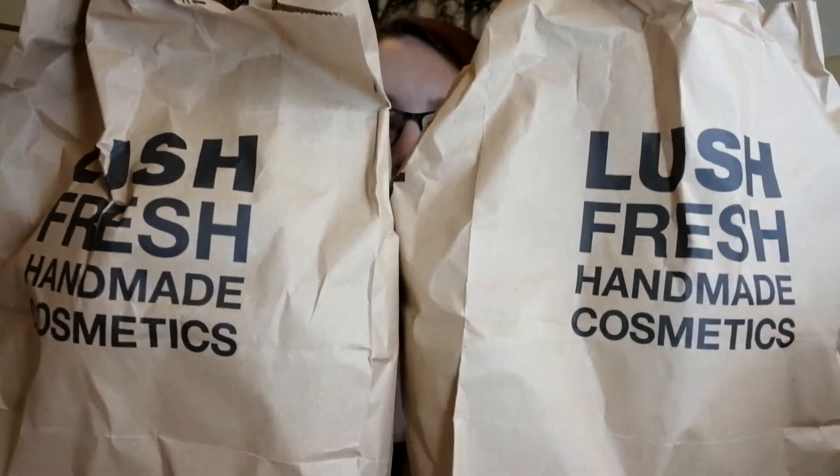I have a huge haul from Lush to show you — I went totally bananas at Lush. I got two bags and one has actually leaked. This first bag is filled with bath bombs and a bath oil. The total amount I spent at Lush on Oxford Street was £99.65 — mostly on bath bombs and shower gels. I have to thank my husband again because he paid for it.